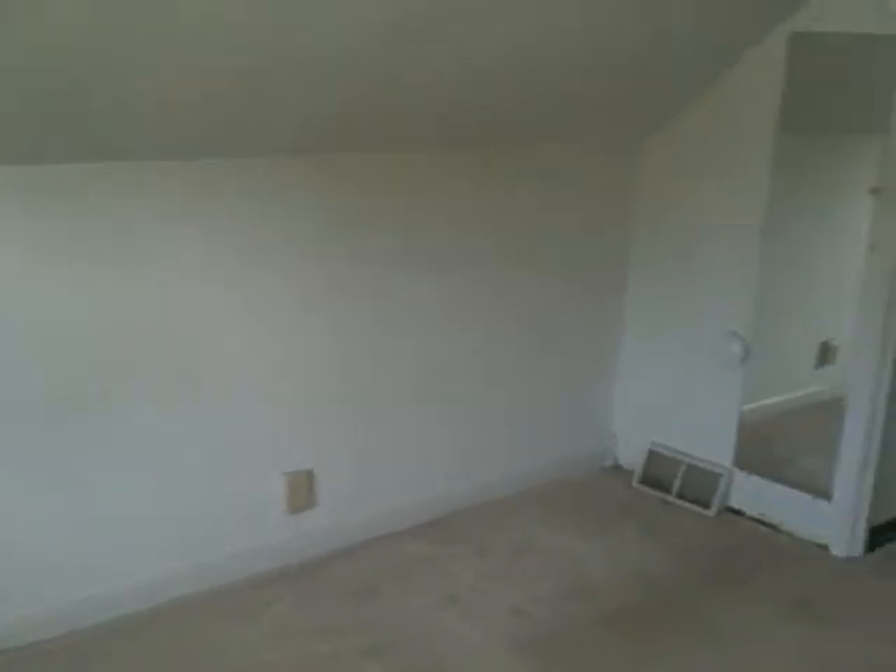And here is the final bedroom. It does have some built-ins. And there are closets on each side, so you can have more storage space.